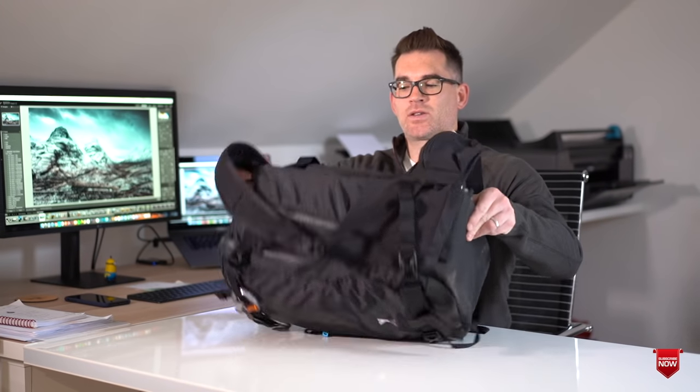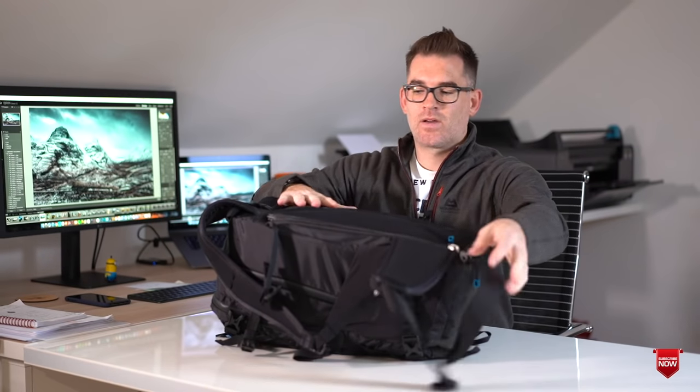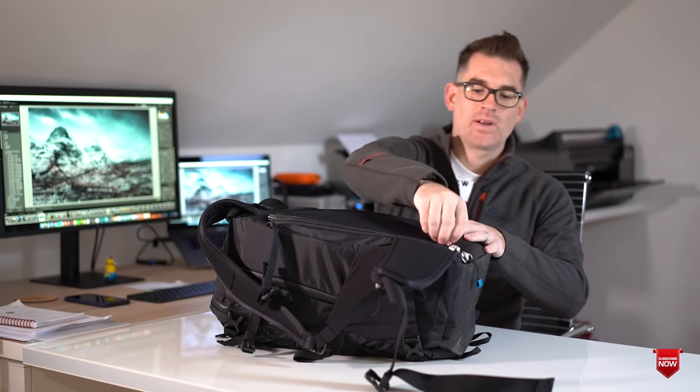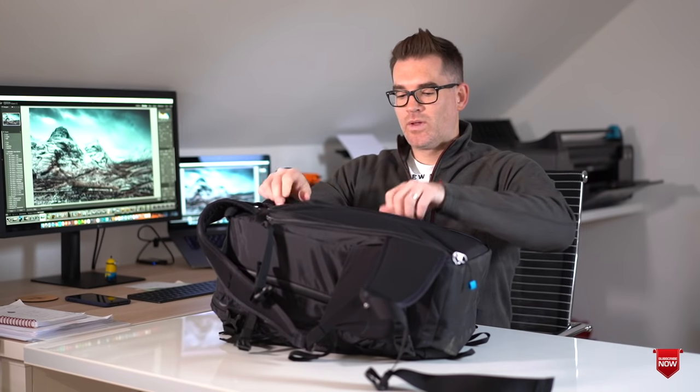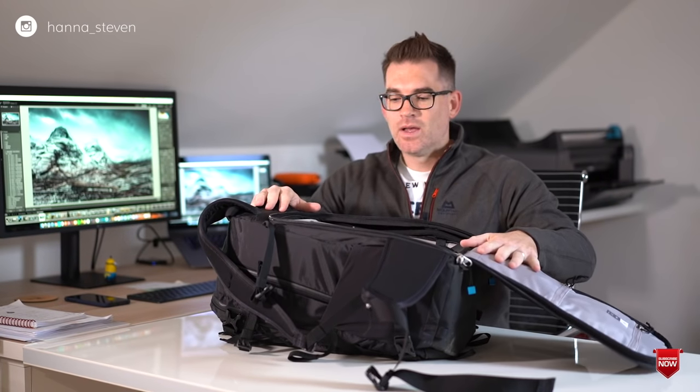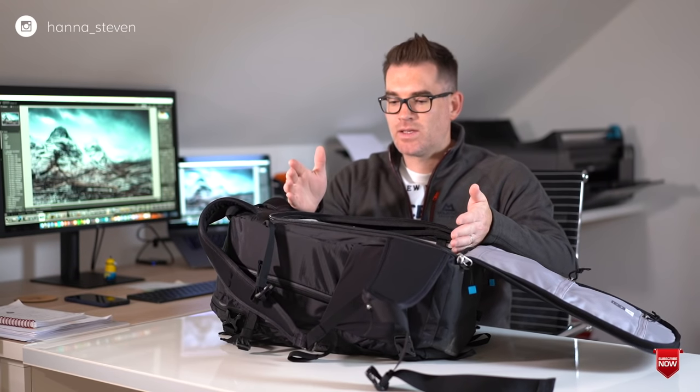Let's start off with the bag — this is the Fjord 36. It's a new bag I've just got and it's quite similar to the F-stop Ajna bag that I have. It works on the same principle where you have internal camera units within the bag, so it's got a bag opening flap and you can put a small, medium, or large ICU unit inside. At the moment I have it kitted out with the large one.